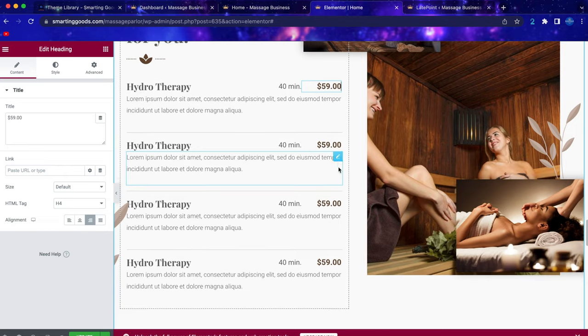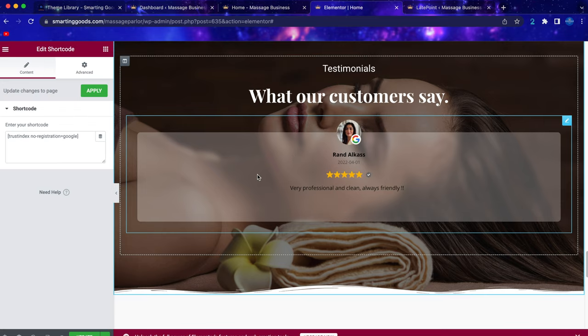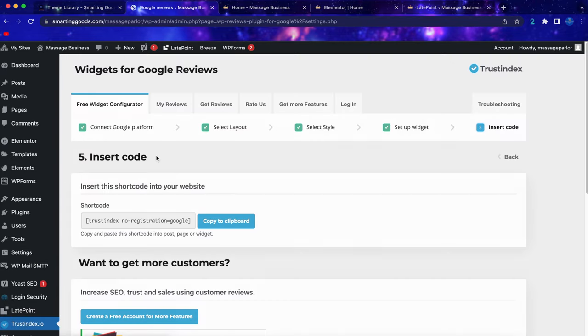Scrolling down you'll see the section where we import Google reviews straight into our website. If you have a Google business profile, go back to your dashboard, scroll down, click on Trustindex.io, and once you're there you can click to connect the Google platform.